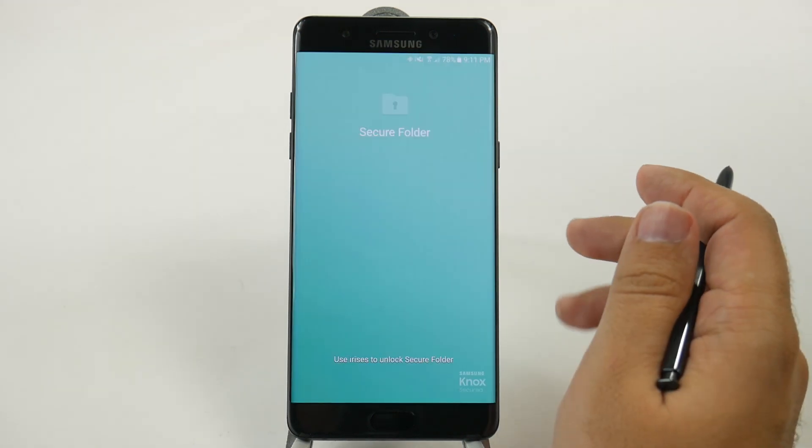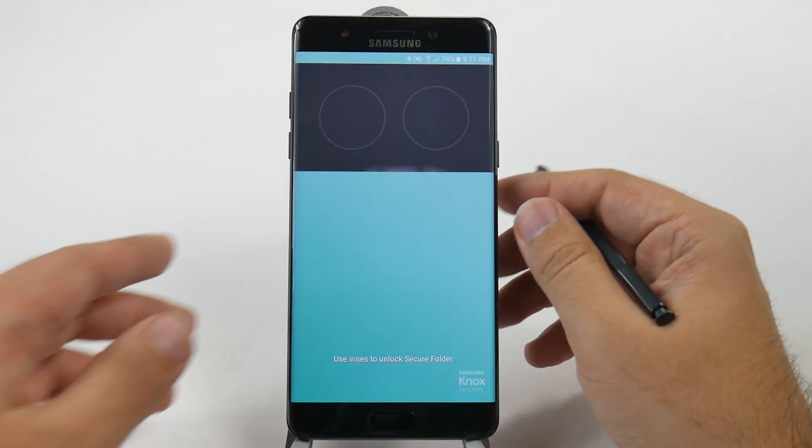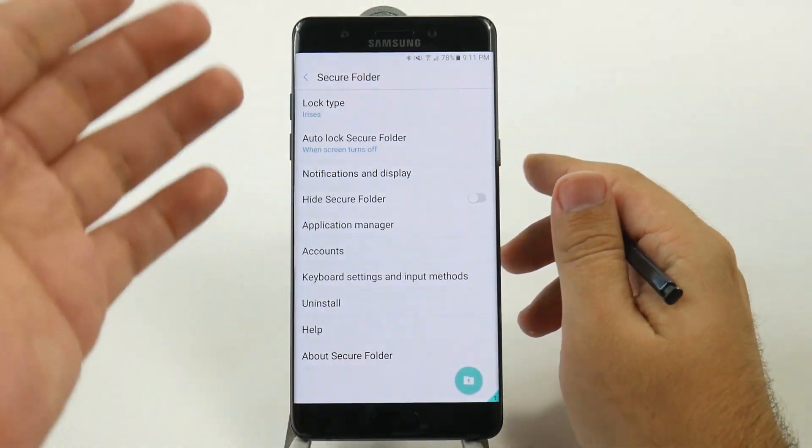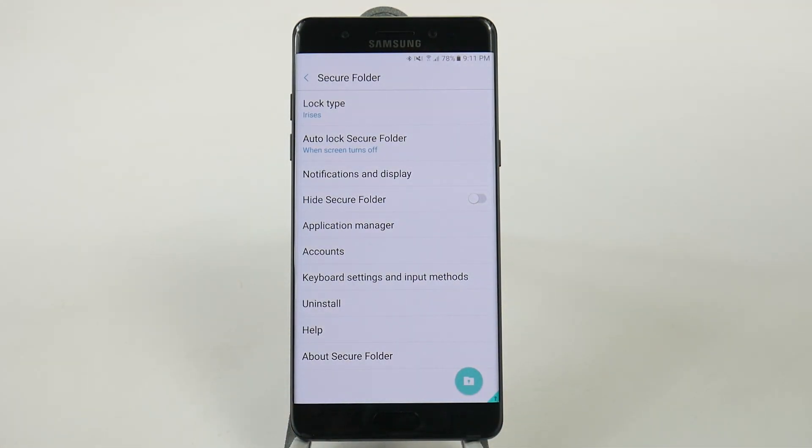Now this folder will allow you to hide anything you want, and you can completely set this up so that you can hide different apps in here, different contacts, different accounts — whatever you do not want to be shown to the public you can put in this hidden folder, and it's only able to be seen by you and anyone who has either your password, or of course it can be locked with your eyes.